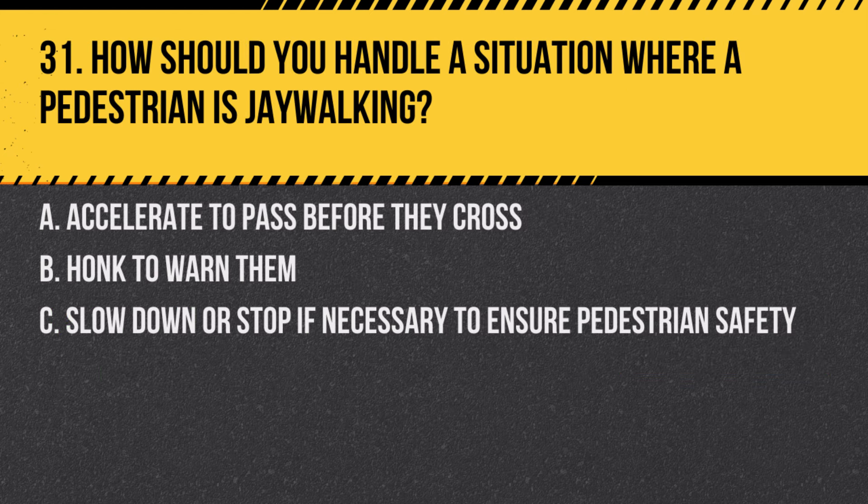Question 31. How should you handle a situation where a pedestrian is jaywalking? A. Accelerate to pass before they cross. B. Honk to warn them. C. Slow down or stop if necessary to ensure pedestrian safety. Answer: C. Slow down or stop if necessary to ensure pedestrian safety. Always prioritize pedestrian safety, even if they are jaywalking.